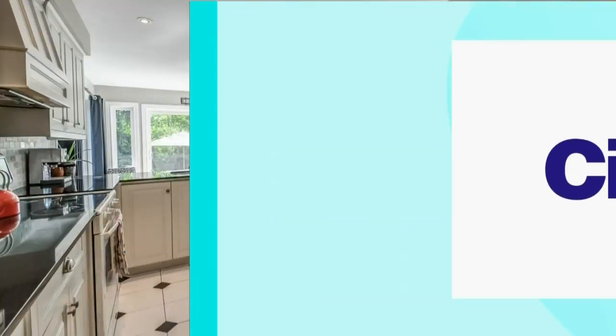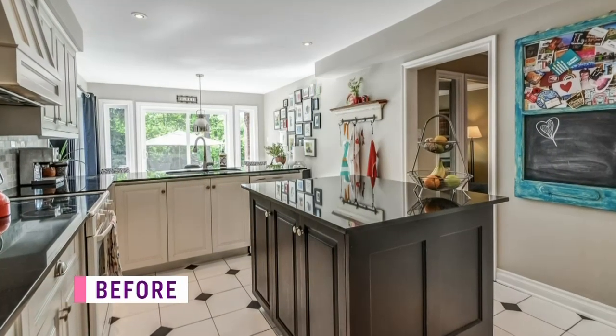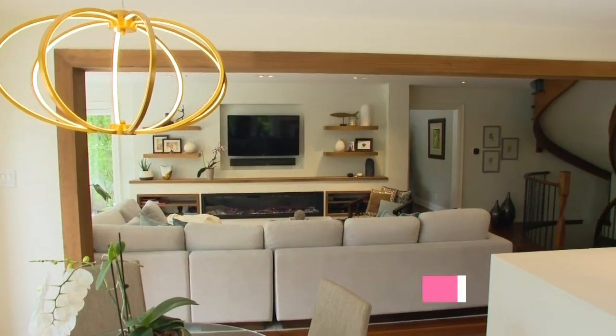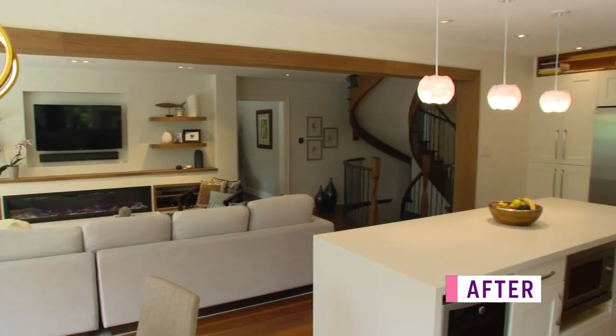Open plan design is on trend right now, but removing walls can pose problems. Designer Michael Lambie shows us how he dealt with design challenges in his own home. When they purchased the house, they knew they wanted to take out the large wall that divided the space, wanting it to be open concept and to really incorporate the two rooms together.